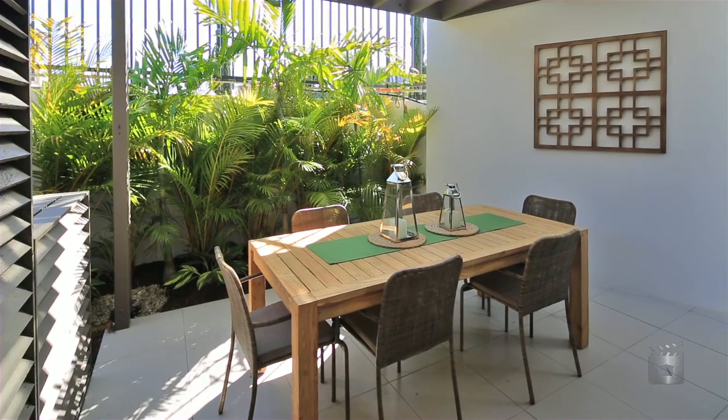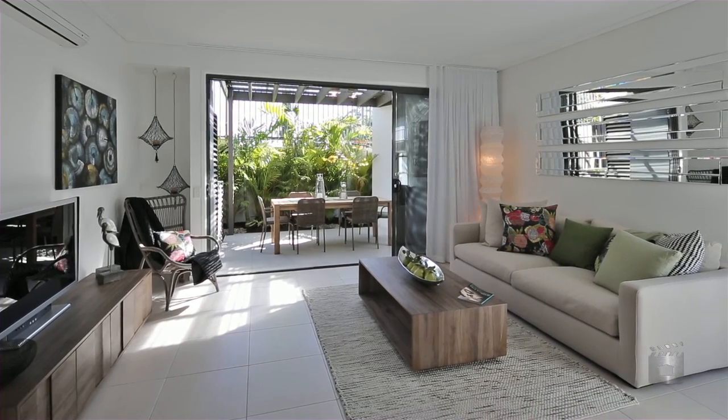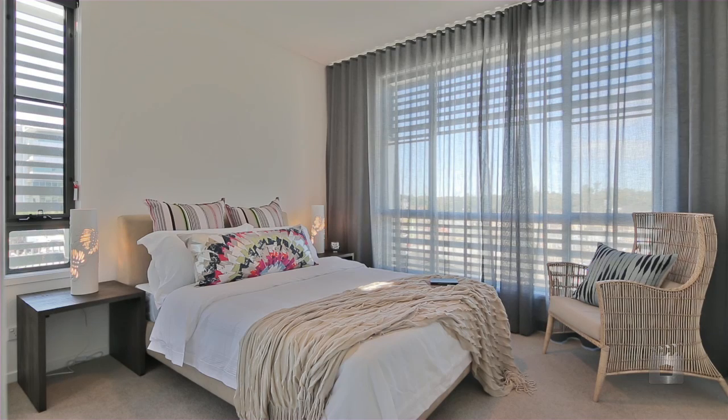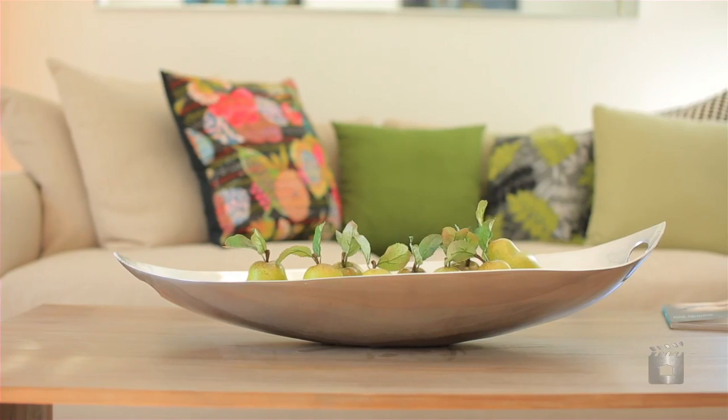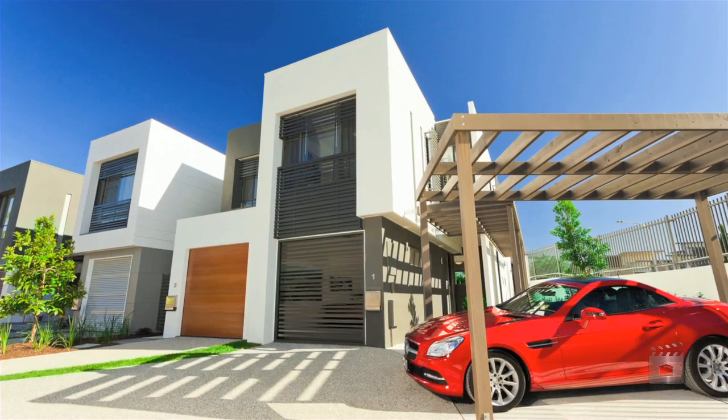When it comes to investing with exciting future growth potential, Paddington Terraces at Robina ticks every box. Feel welcome to visit our beautiful furnished display. Call Azura on 55933911.